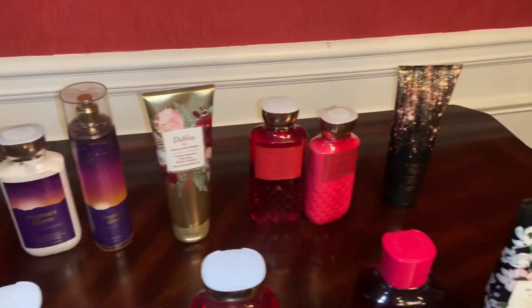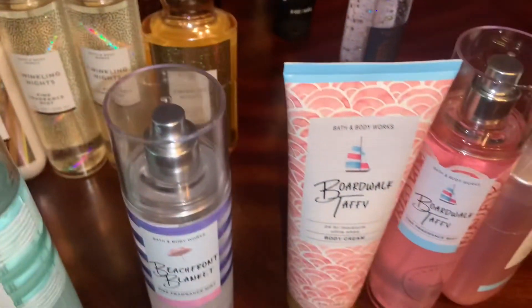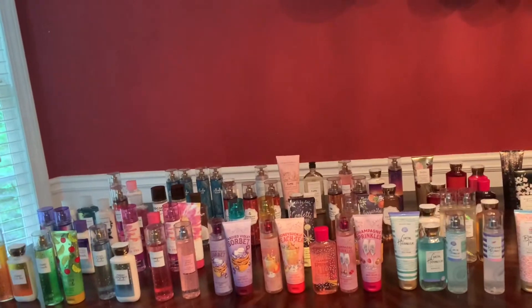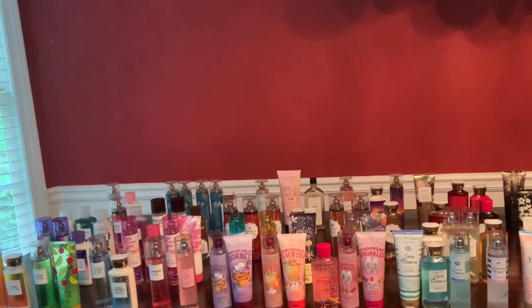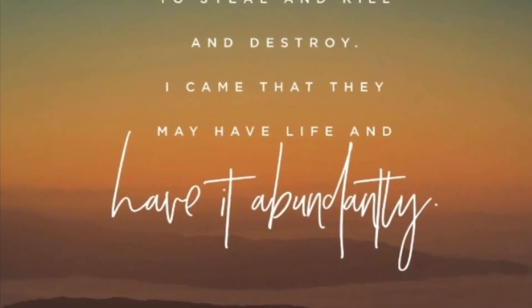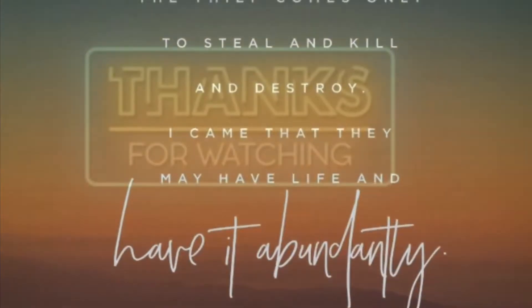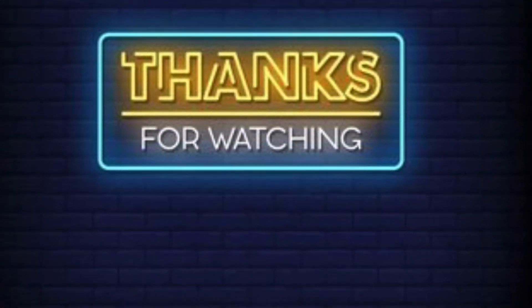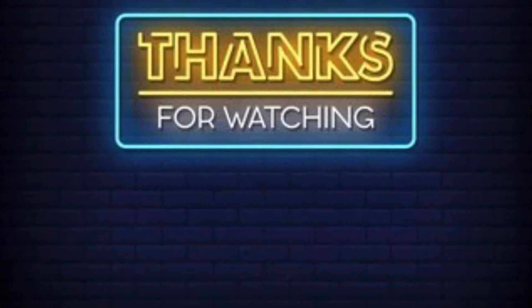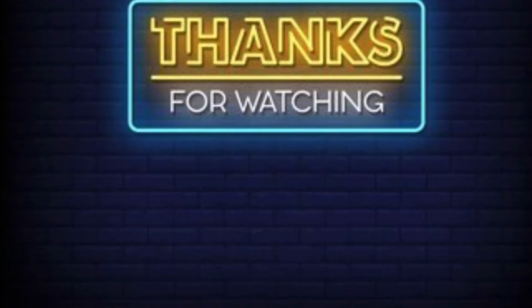That is a wrap for the semi-annual sale summer 2021. Now we're moving on to fall because Bath & Body Works is already putting out fall and Halloween items. Leave a comment down below, hit the like button, and please do subscribe. The sale officially ends today, July 11th, but I do believe they will have a small 75% off section online and in stores until everything sells out — that is typically how it has been done in previous years. Thanks so much for watching!